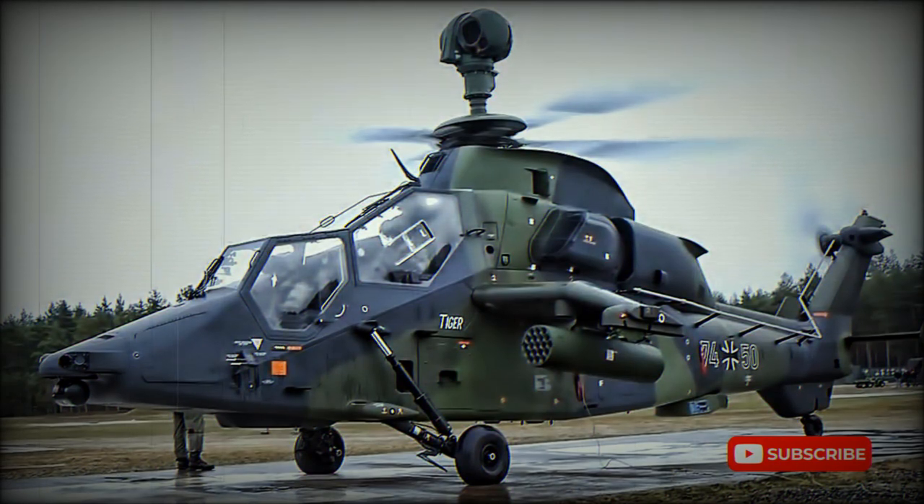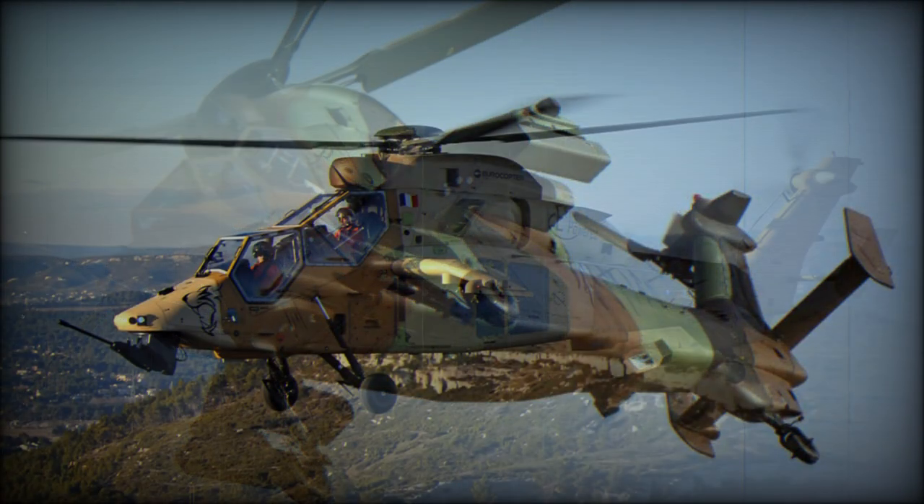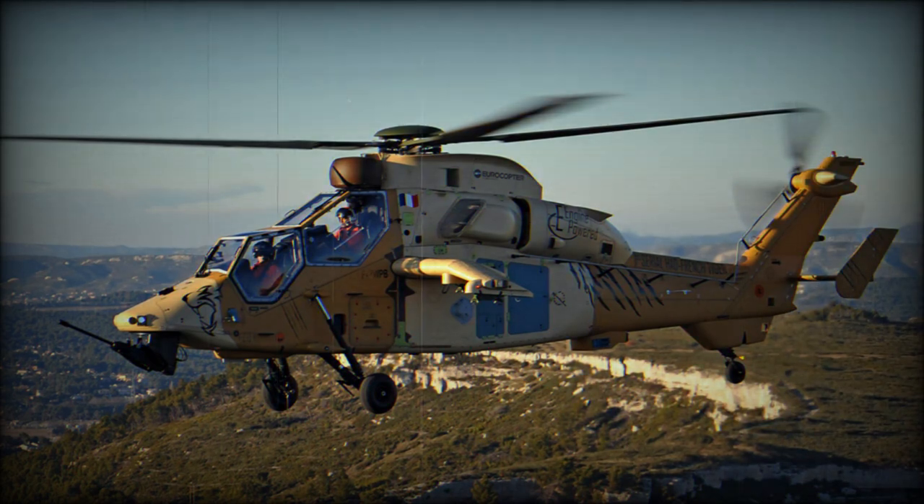The RC-665, known in France as the Tigre and in Germany as the Tiger, was planned in 1984 to meet French and German requirements for an advanced multi-role type for battlefield operations in the typical European scenario.